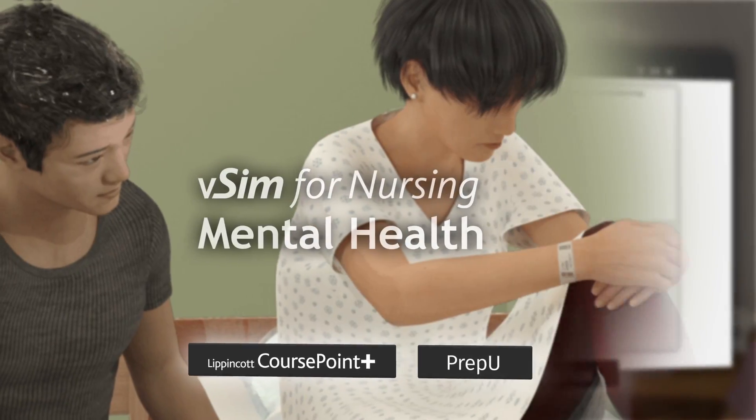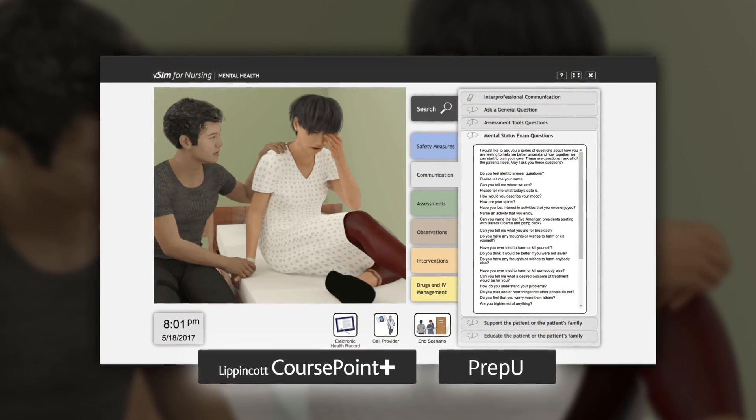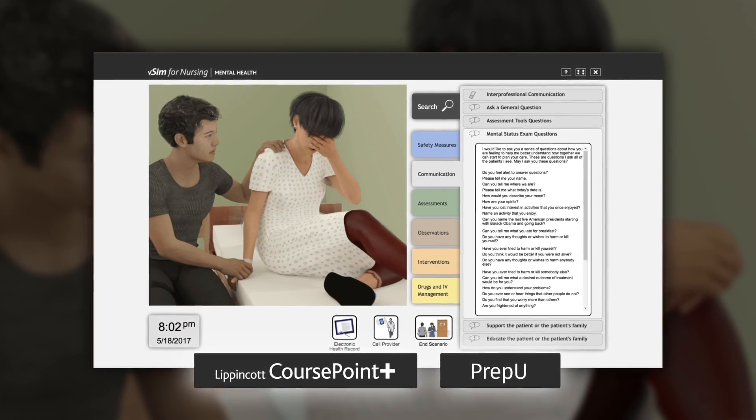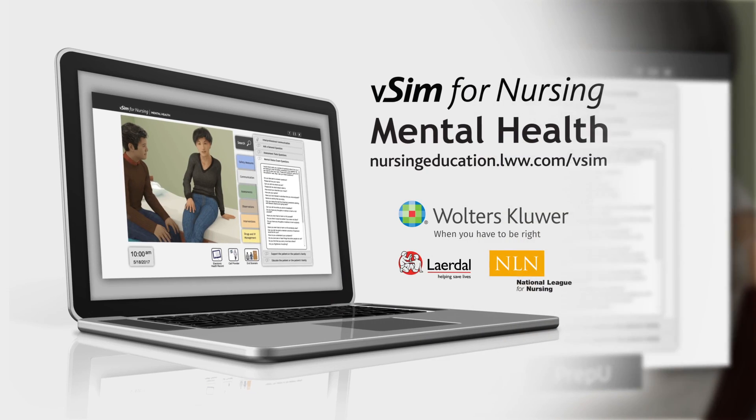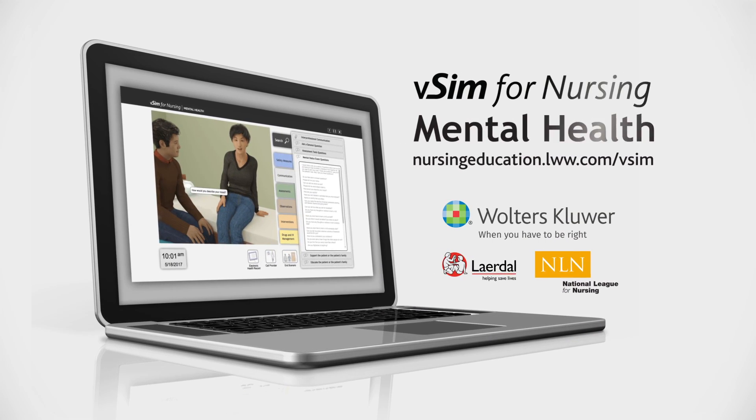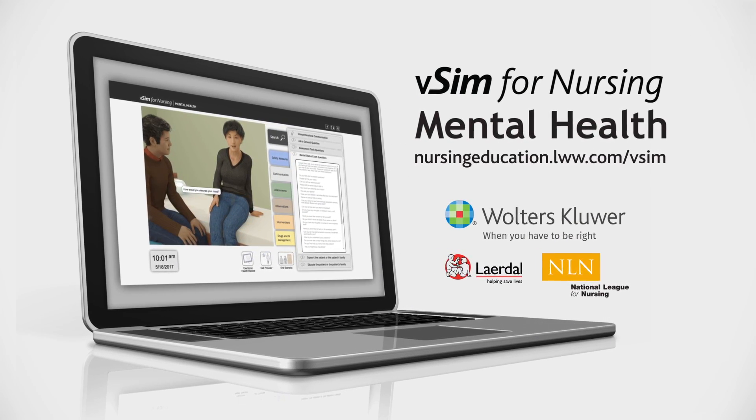When integrated into CoursePoint+, VSIM complements adaptive learning via PrepU for a complete course solution. VSIM for Nursing for Mental Health is a unique tool that focuses on improving clinical decision-making skills.